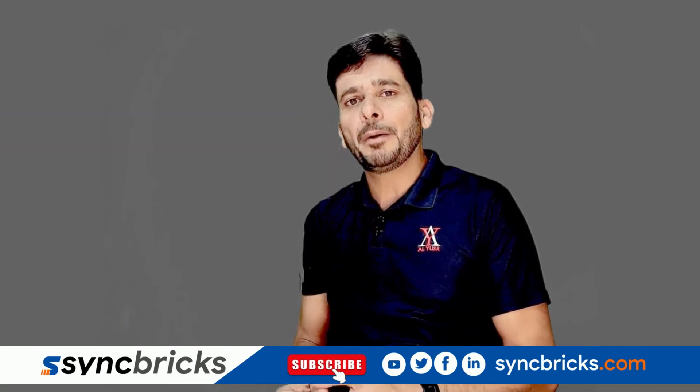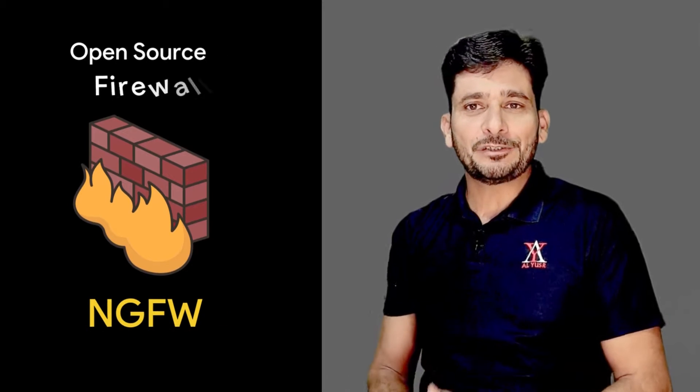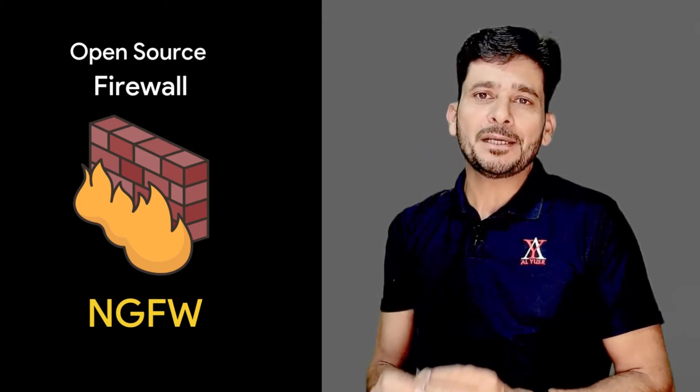In today's video, we will learn about upgrading our open-source firewall to a modern next-generation firewall by using a powerful AI-based extension.